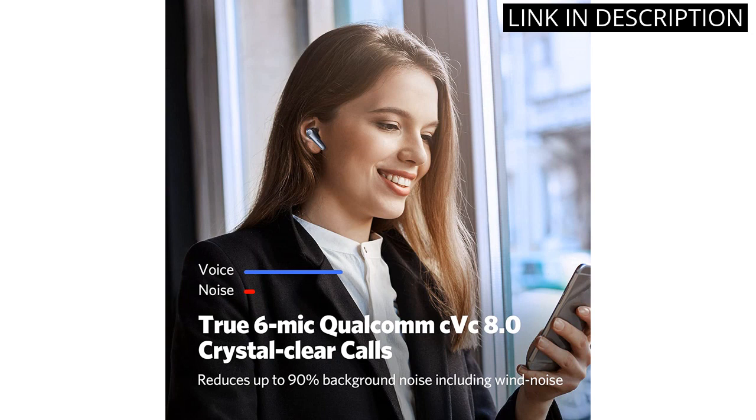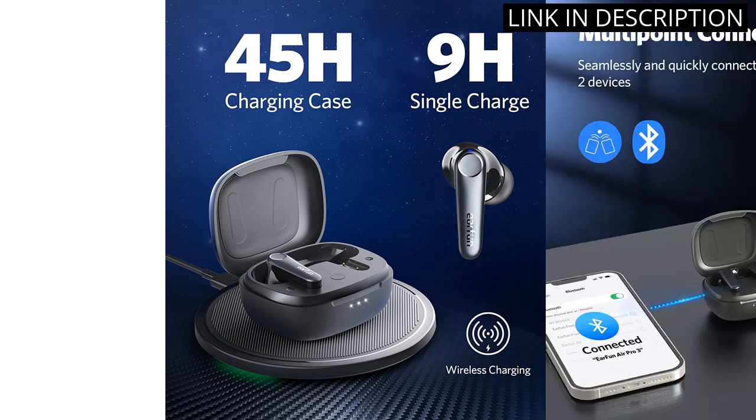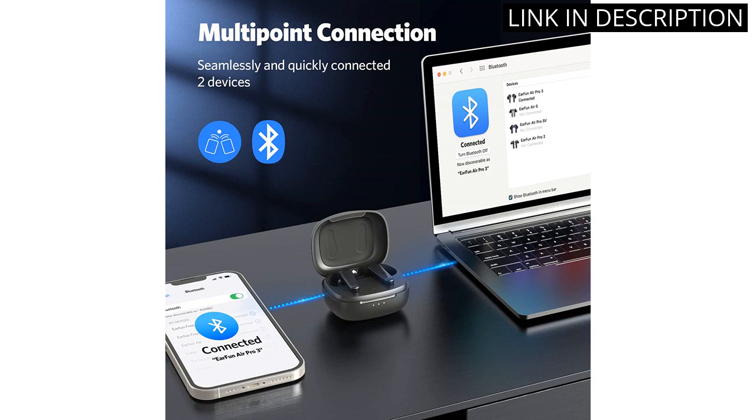I love the fact that these earbuds come with a wireless charging case and offer up to 45 hours of playtime. The app allows me to customize my EQ settings and the multi-point connection feature makes it easy to connect multiple devices.